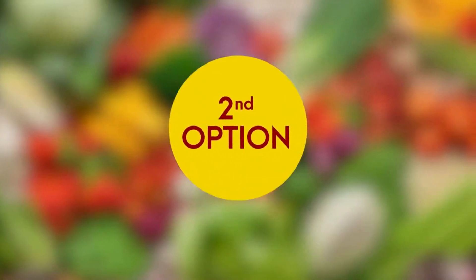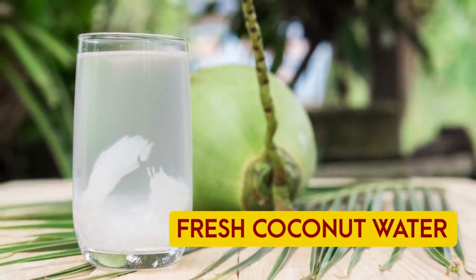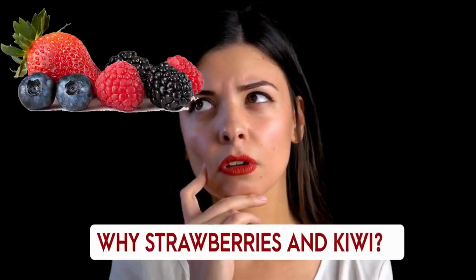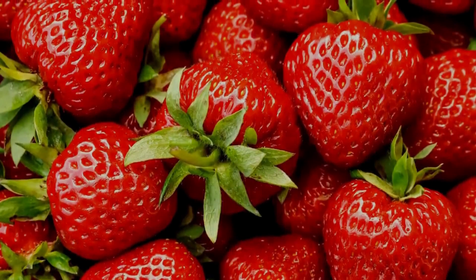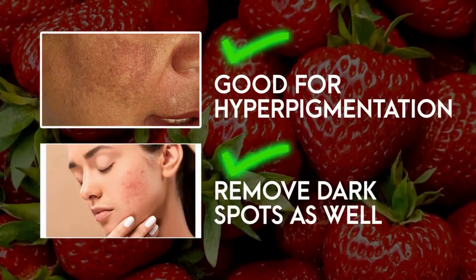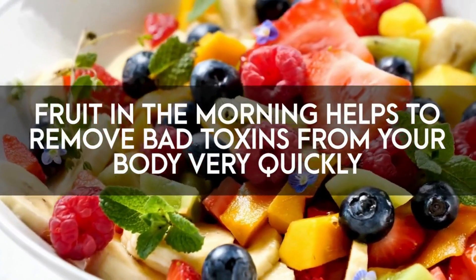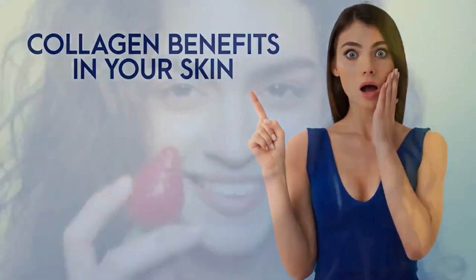The second option for your breakfast can be one fresh coconut water along with strawberries, berries, or kiwi. Always prefer fresh coconut water only, not the packaged one. Strawberries fade away any kind of hyperpigmentation in your skin and remove dark spots as well. Any fruit in the morning helps remove all bad toxins from your body very quickly and provides the most collagen benefits.